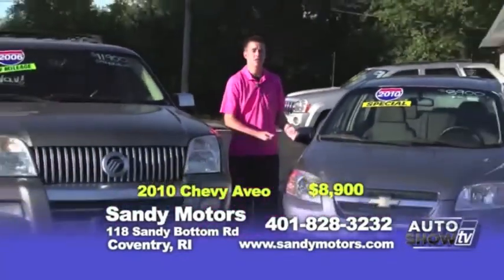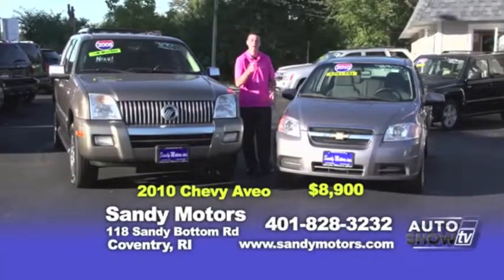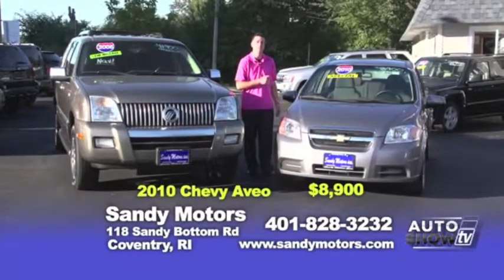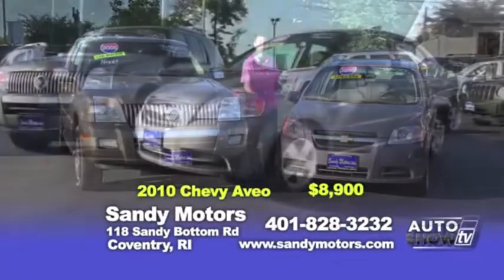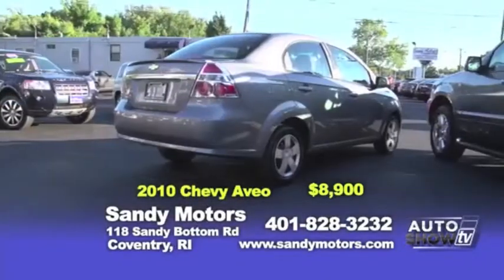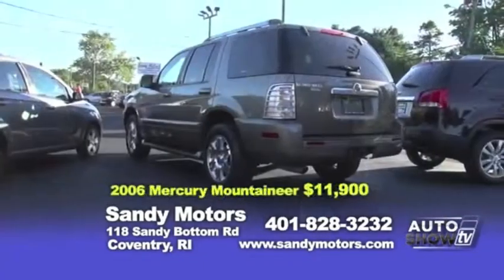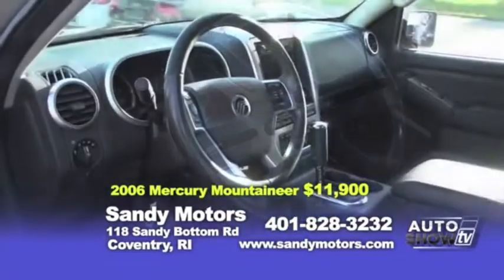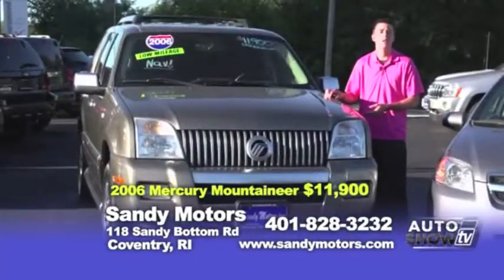You may be wondering why we have a 2010 Chevy Aveo paired with a 2006 Mercury Mountaineer — but here's why: come in this week and buy either one of these vehicles and I'll take $500 off the sticker price and give you a $50 Visa gift card just for shopping with us at Sandy Motors. The 2010 Chevy Aveo is priced at $8,900 — it's peppy and will save you time at the pump. The 2006 Mercury Mountaineer Premier features alloy wheels, a moonroof, leather, and all-wheel drive, so you'll get through the snow this winter in style.